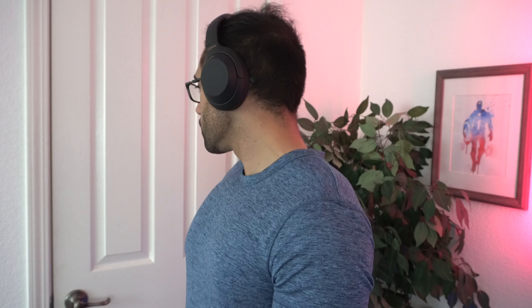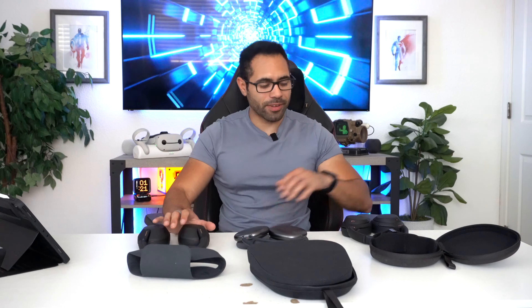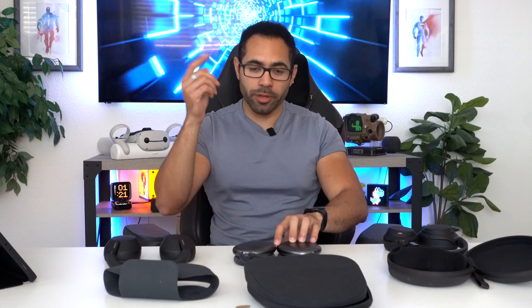Let me know in the comments which headphones you're going to go for and why. Personally I'm sticking with the XM4s — super compact and extremely easy to travel with. I love using the AirPod Max when editing video because they quickly connect across my Apple devices. And the XM5 — it's not really worth upgrading from the XM4 to the XM5 if you already own the XM4, but if you'd never owned the XM4, you'd easily just go with the XM5. Links for all these headphones are in the video description below, automatically updated if any sales or discounts go live.